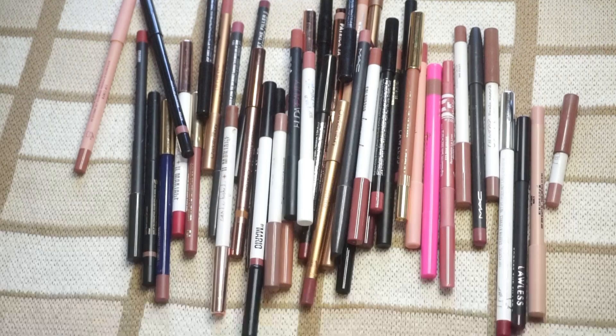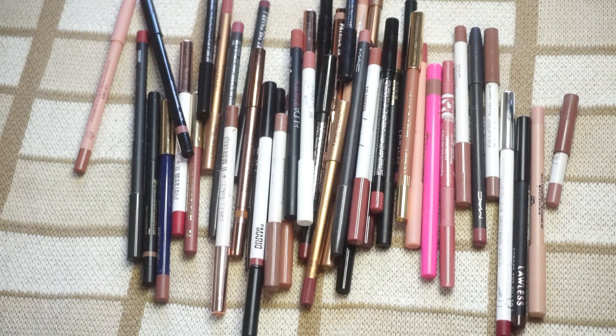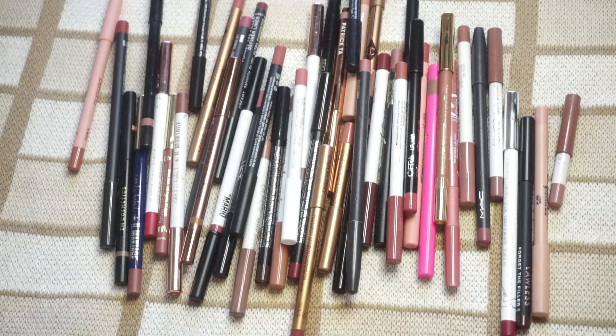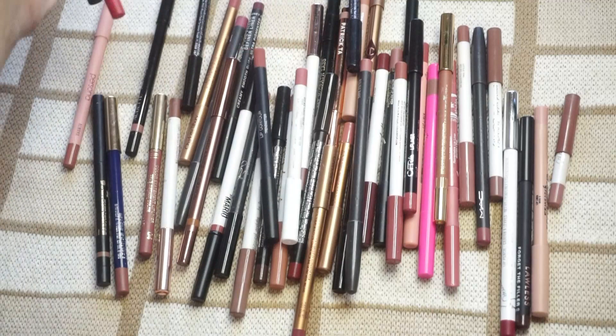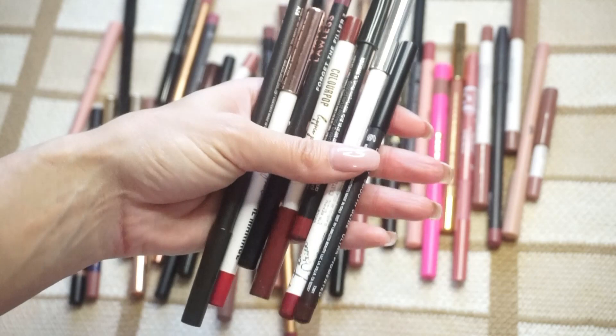I wear the same lip liners over and over, and if you can't tell by looking at this pile, there's a lot of really similar shades in here. So we're going to have to do some work on this one. I'm thinking about swatching by category — nudes against nudes, pink nudes against pink nudes — but that's pretty much everything in here. Let me start with the darker colors and see how many I have that aren't nude or pink nude. I think we're going to go ahead and start with these six — these look to be in more of a red or deeper category.